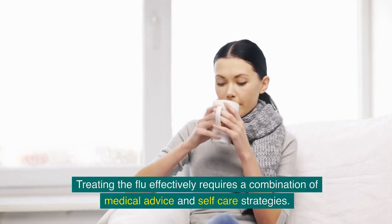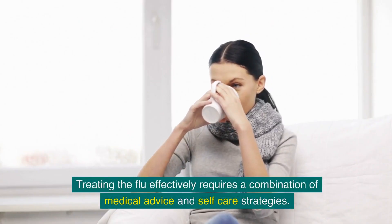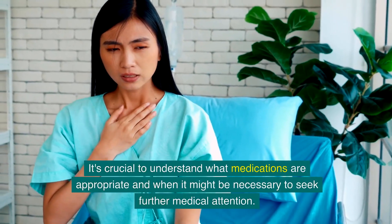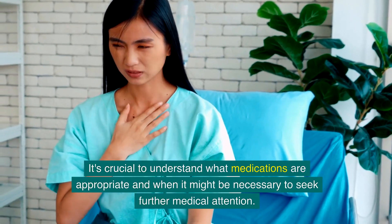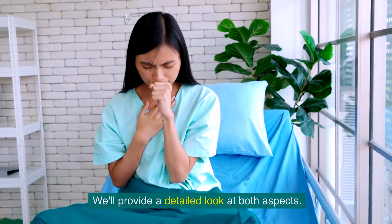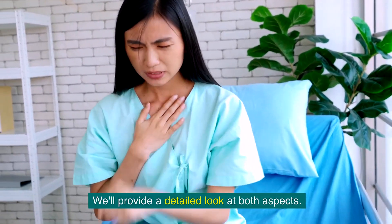Treating the flu effectively requires a combination of medical advice and self-care strategies. It's crucial to understand what medications are appropriate and when it might be necessary to seek further medical attention. We'll provide a detailed look at both aspects.